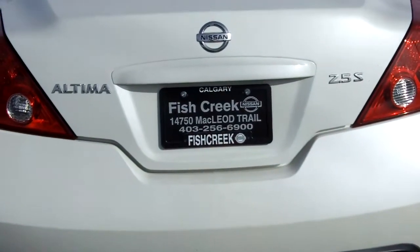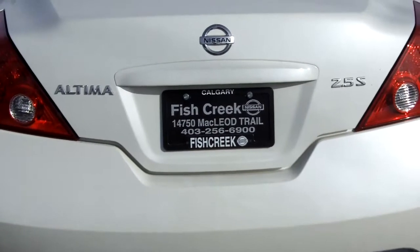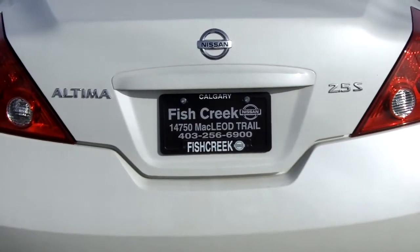Here we are at Fish Creek Nissan taking a look at the 2008 Nissan Altima 2.5 S Edition. This does have the dual exhaust.